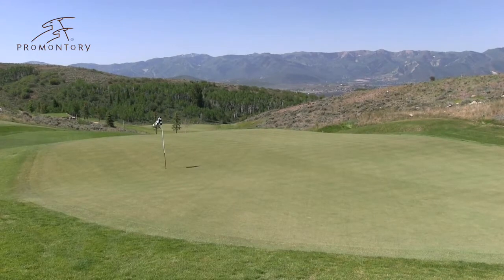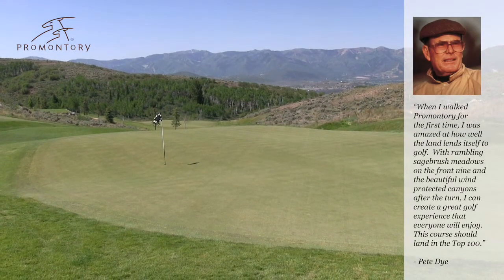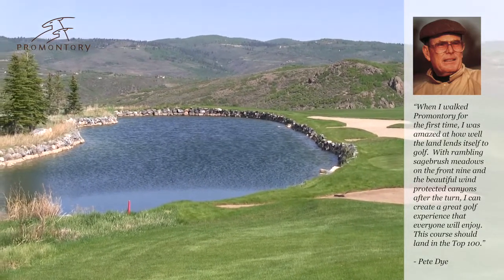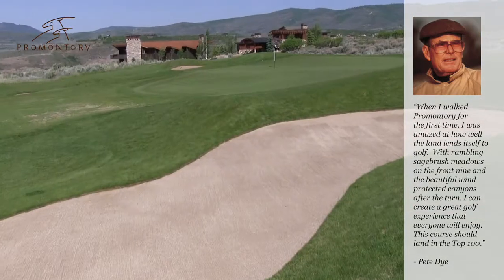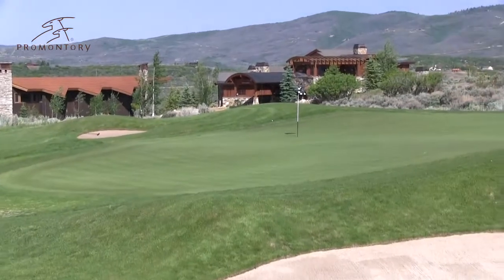The 18-hole Dye Canyon is a par 72 that is a true championship test of golf at nearly 7,700 yards, but also one that the entire family can play. That's because the course has six tee boxes per hole, so while I like to tee it off from the tips, my wife and kids can play with me, and we all have a ball.